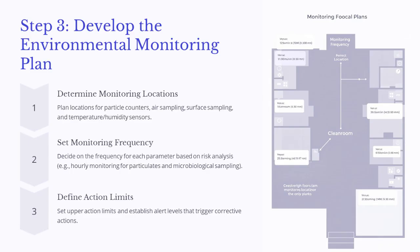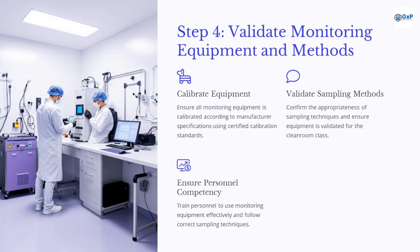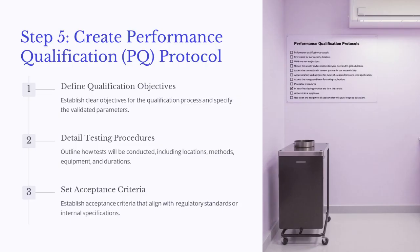Plan locations for particle counters, air sampling, surface sampling, and temperature/humidity sensors. Set the monitoring frequency for each parameter based on risk analysis, such as hourly monitoring for particulates and microbiological sampling. Define action limits and establish alert levels that trigger corrective actions. Ensure all monitoring equipment is calibrated according to manufacturer specifications using certified calibration standards, and confirm the appropriateness of sampling techniques. Train personnel to use monitoring equipment effectively and follow correct sampling techniques. Establish clear objectives for the qualification process and specify the validated parameters, outlining how tests will be conducted, including locations, methods, equipment, and durations. Establish acceptance criteria that align with regulatory standards.